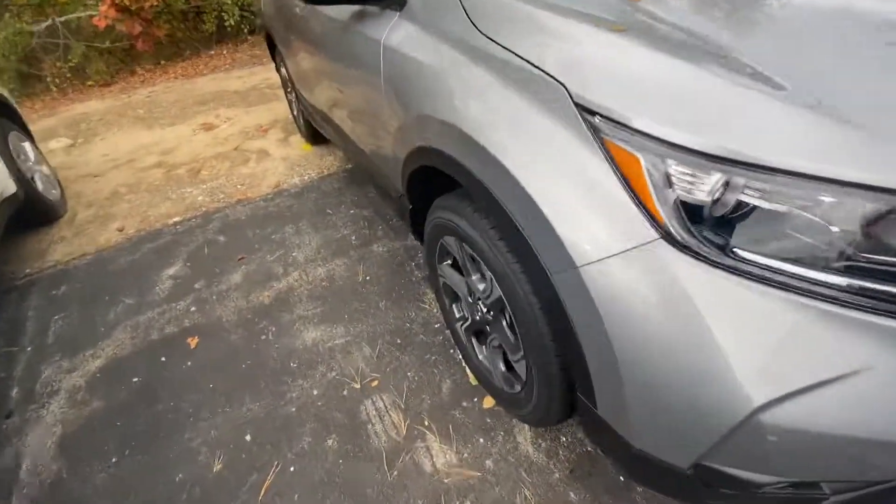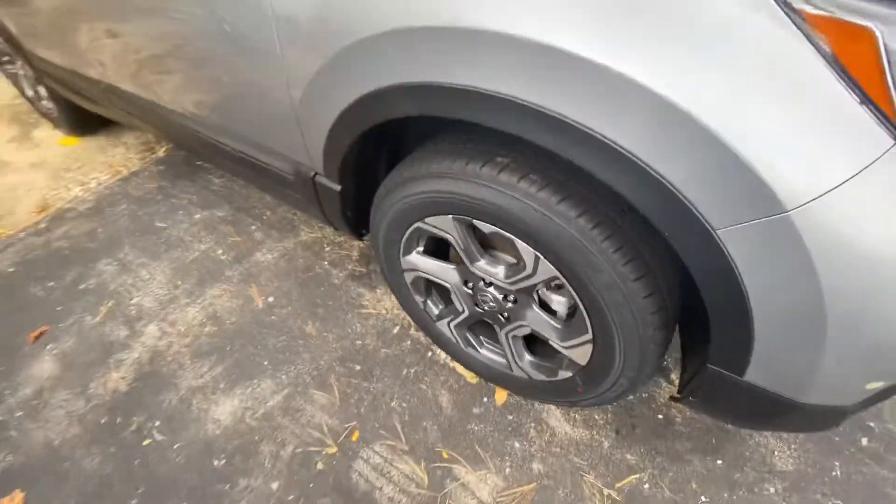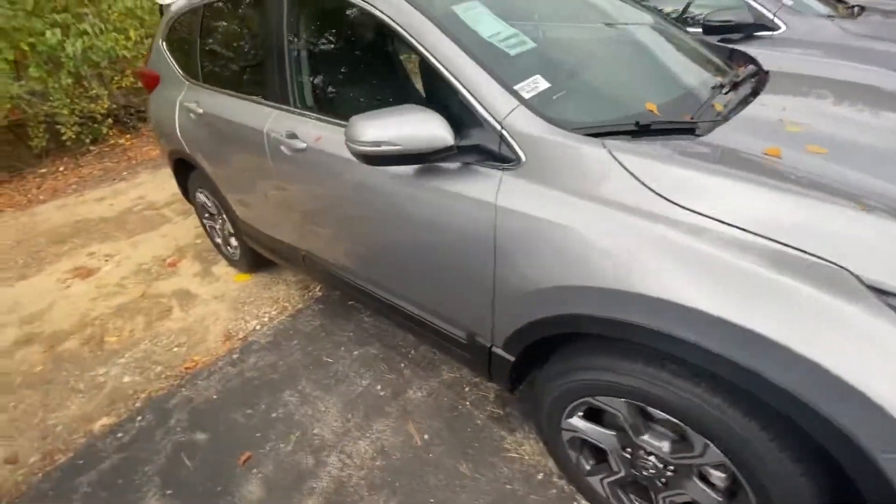I'm going to bring you over to the wheels. You can see they are machine cut alloy wheels — they really match the exterior very nicely.